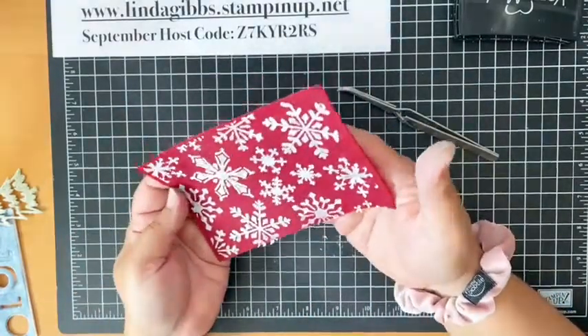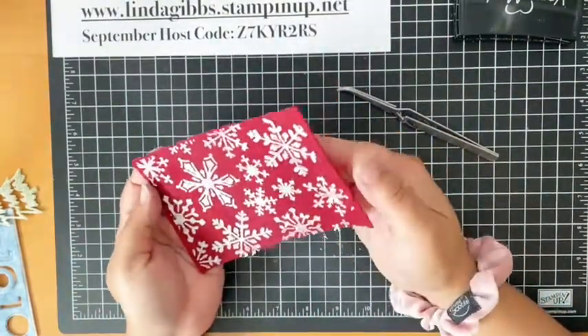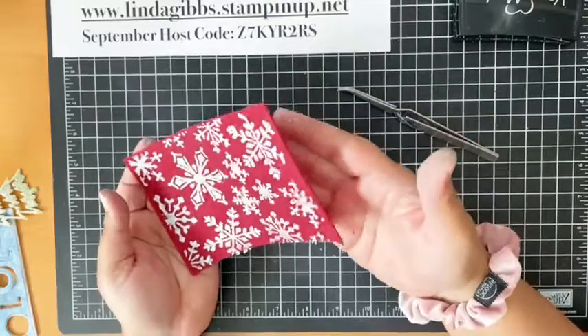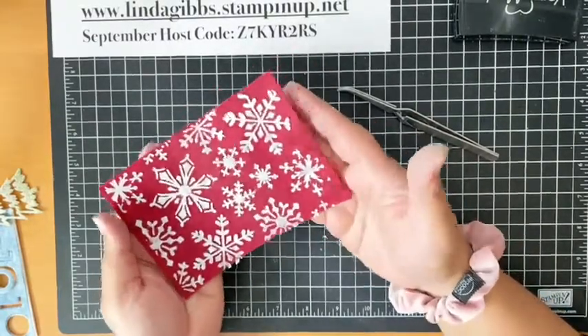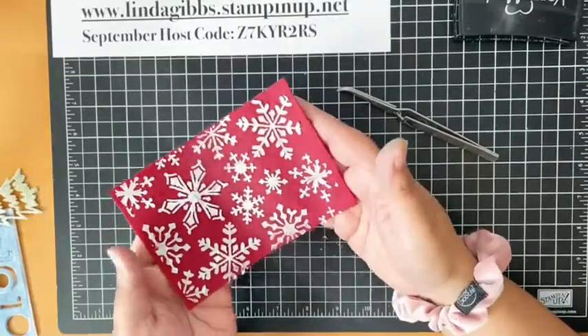So to recap, with felt you can: emboss with dies, do embossing paste, color your felt in a couple of different ways, die cut the felt, stitch the felt, and put embossing powder on the felt — so many things you can do! It's so pretty, it's not quite dry yet so I'm not going to try and do anything yet. If you have any ideas of what I should make with this, I'd love to hear them. I'll try to come up with something and post it with the pictures of the other cards from today.